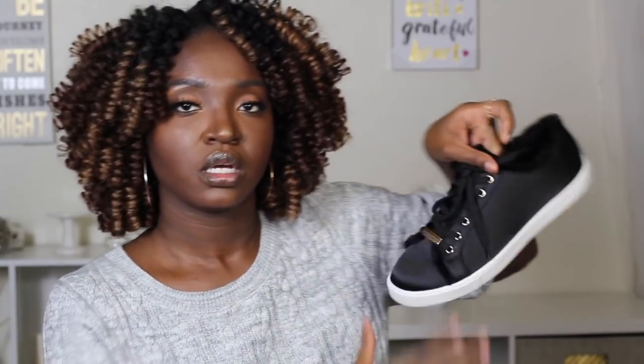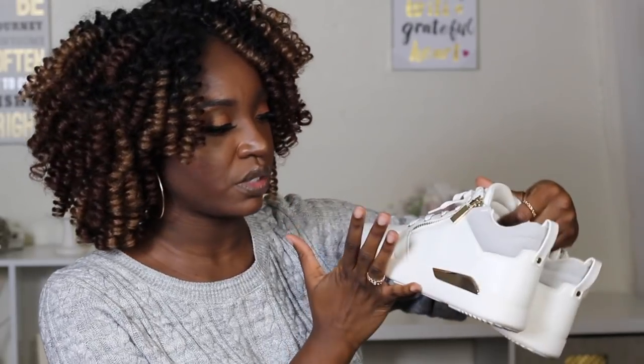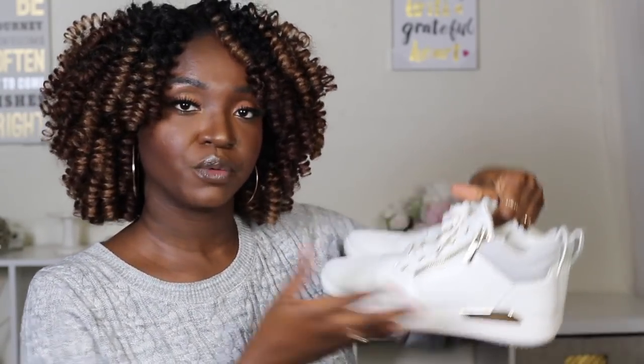Next up, also from Aldo, some basic fashion sneakers — super cute. Everything on their website for Black Friday was 50% off, so I jumped on it. So the bag, the shoes, all of it. I also got these white gym shoes that you guys were loving in one of my vlogs — those are from Aldo as well. They also come in black, and since my mom really liked them I gave her the white pair and I kept the black pair.